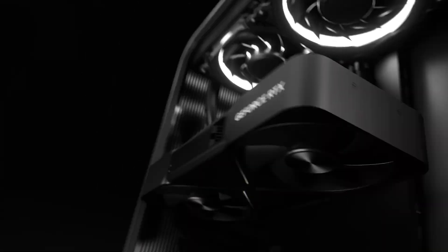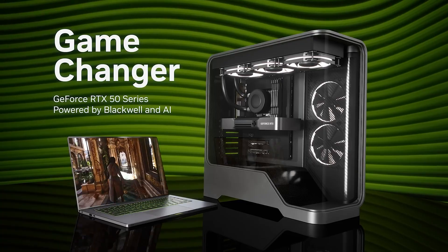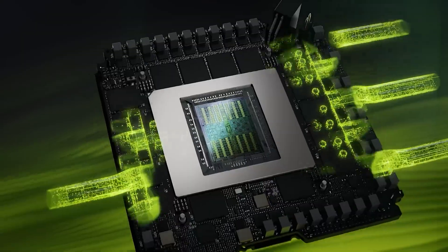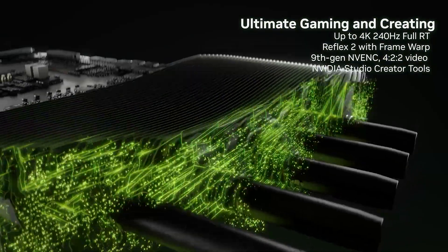The connection between the graphics card and CPU has also been given a boost, from PCIe 4 up to PCIe 5, doubling the bandwidth of this crucial bus. And good news for VR gamers — the outputs have been upgraded too, now supporting DisplayPort 2.1b, UHBR20 and HDMI 2.1b.